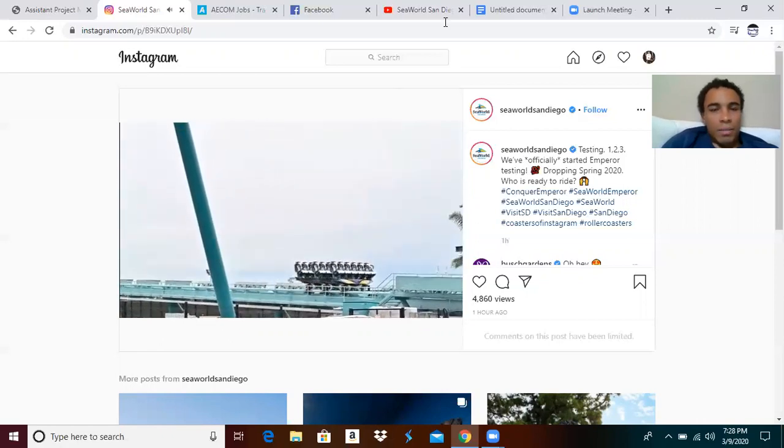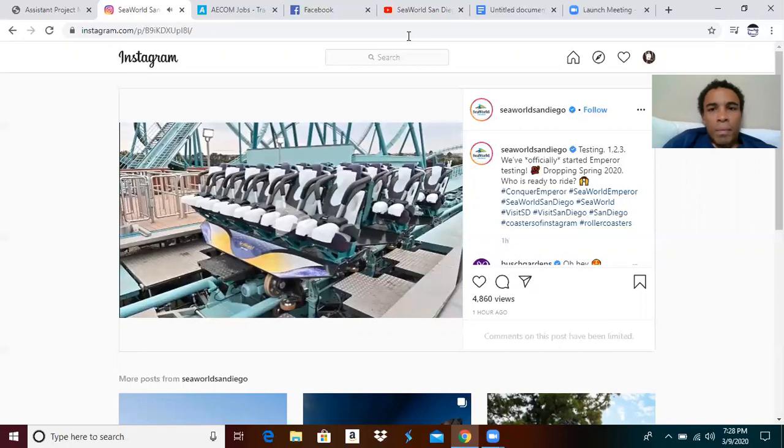And there it is! So, as you can see, it actually goes very, very quick, especially for it being a dive coaster. I feel like on the larger ones, they still go quick, but not as fast, and it doesn't seem as smooth as that either. It should be very, very interesting, and it should go very quick. I think it goes about 60 miles per hour.